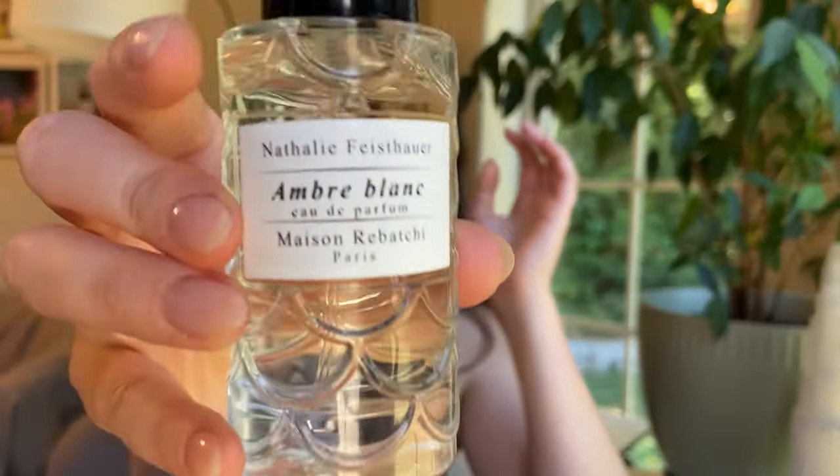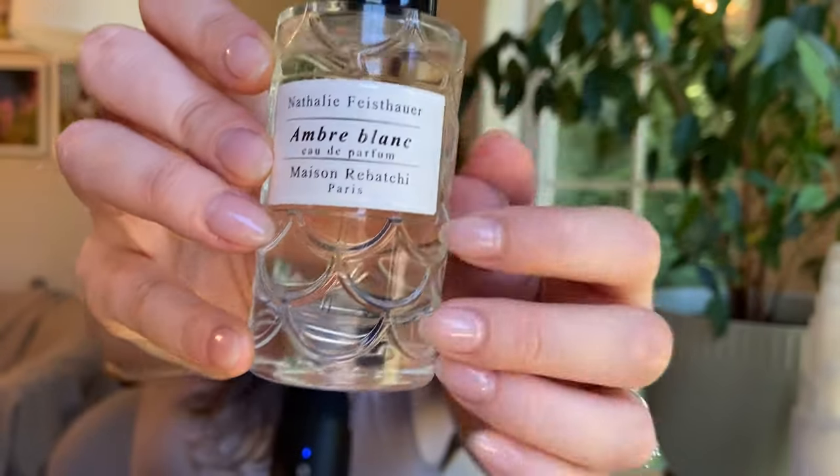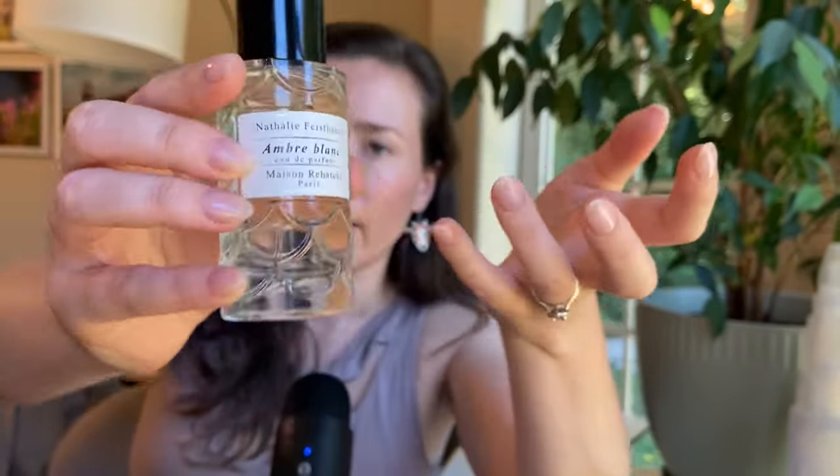My fiancé complimented me when I wore this, so he likes it too. I don't know if he just compliments me randomly or if it actually means something when he compliments me. Sometime I might have him on the channel — it would be kind of fun to get his take on some of my fragrances.